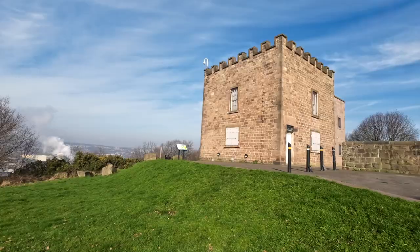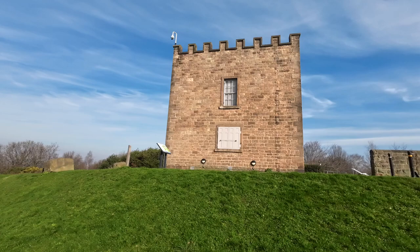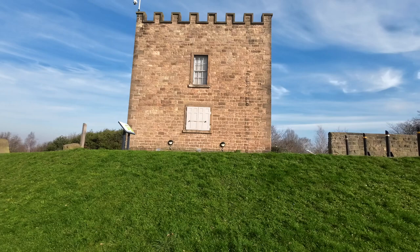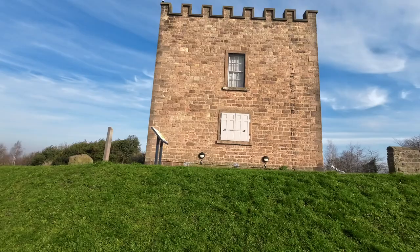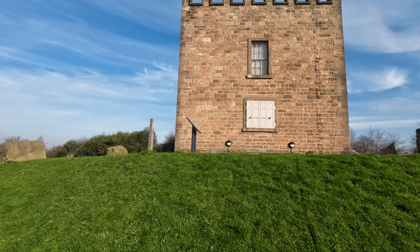I'll give it you Rotherham style with a short bit of history about it, so let's crack on. This is built on top of a hill just above Canclore in Rotherham. This wasn't built as a castle — it was built as a hunting lodge for a chap called Thomas Howard. He was a third Earl of Effingham and he had this built in 1773.